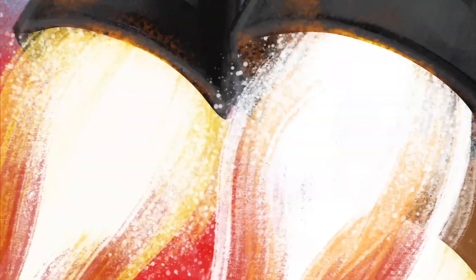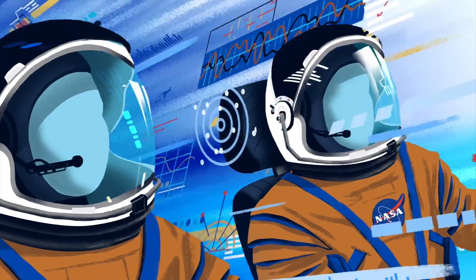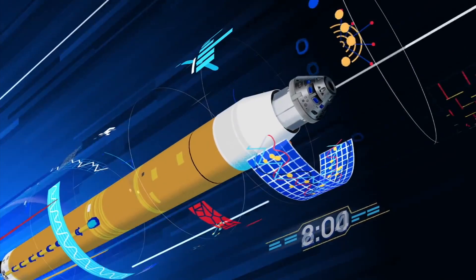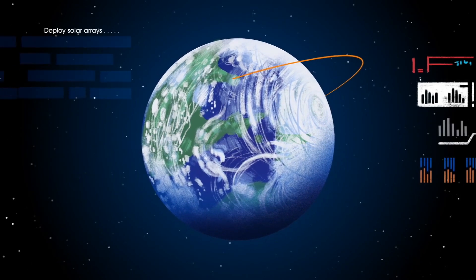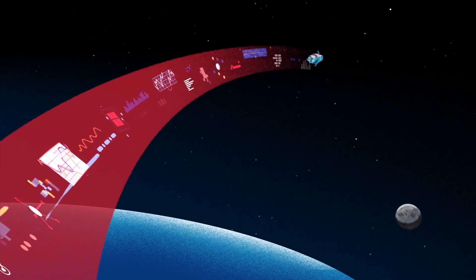Once ignited, there is no stopping what comes next. All four RS-25 engines and the two solid rocket boosters come to life, projecting the crew upwards. Two minutes after ignition, the rocket boosters are spent and released. At eight minutes, the fourth stage is depleted and separated.